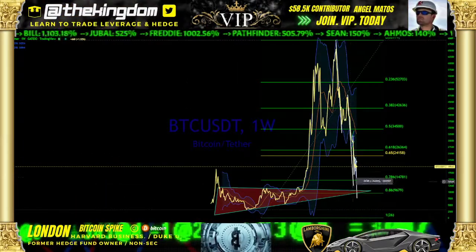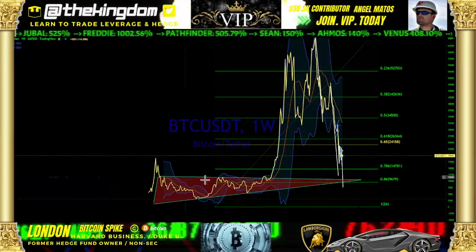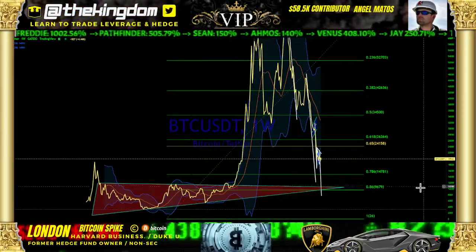This is London with Bitcoin Spike. We have a very important update. Please smash the like button.